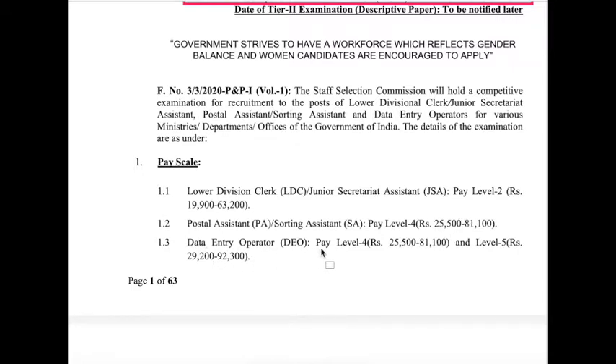For the Data Entry Operator post, under 7th CPC pay level 4, the basic salary is ₹25,500, with net pay of around ₹35,000 to ₹40,000. There is also a Data Entry Operator Level 5 vacancy where the basic salary is ₹29,200, gross salary ₹92,300, and net pay expected around ₹35,000 to ₹45,000.